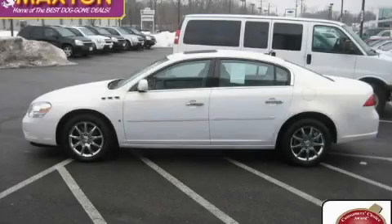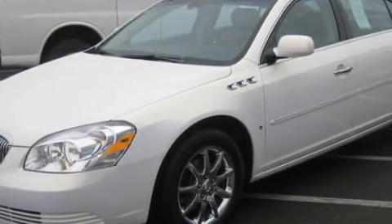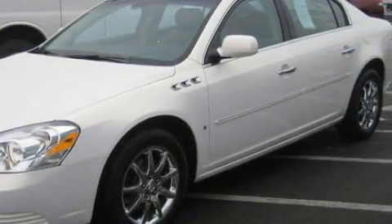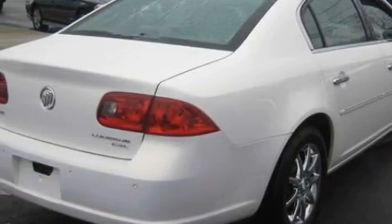This is a certified pre-owned 2007 Buick Lucerne. Complementing this Buick's contemporary styling is a stunning array of desirable features, which include a heated driver's seat, a sunroof, a CD player, rear parking assist sensors, and an airbag deactivation switch.